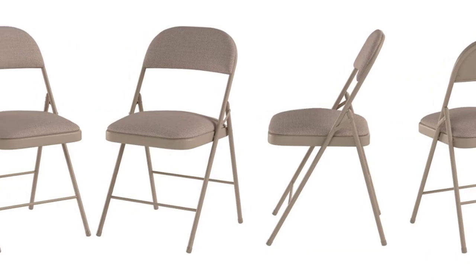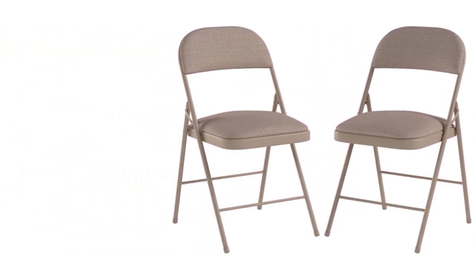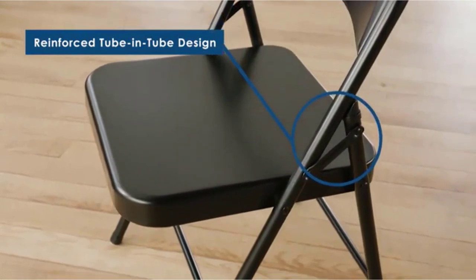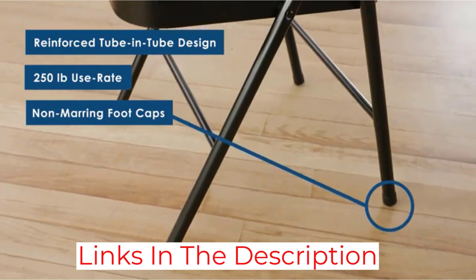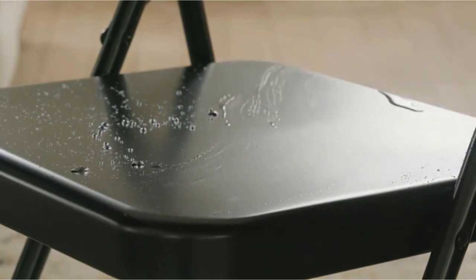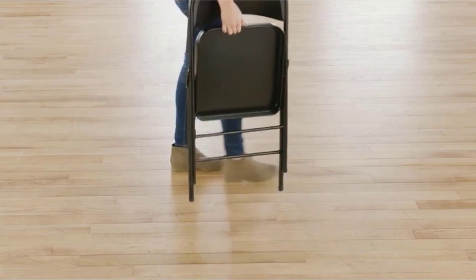The vinyl fabric the seat and backrest are made of is easy to clean, as it can be just wiped with a damp rag. This material is also water-resistant so these chairs can be used outdoors. There's added padding for extra comfort, which also helps to avoid back pain during long periods of seating. The frame is made from welded steel for maximum strength and long-lasting use, with a powder-coated finish for extra protection and durability. These chairs are backed by an incredible 10-year limited warranty.